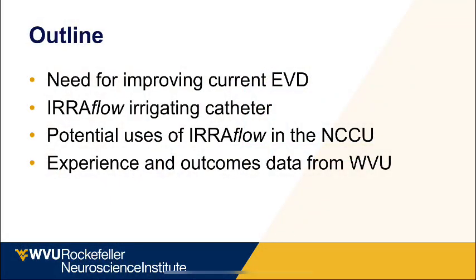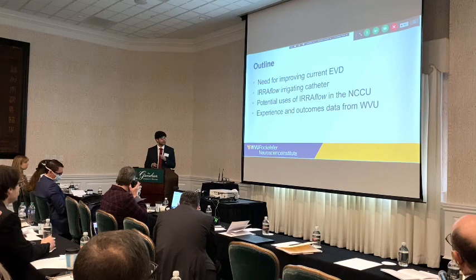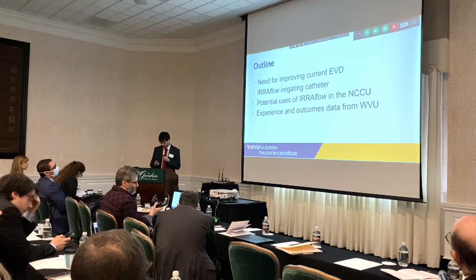This is the outline for my talk. I'll be briefly touching upon the need for improving the current EVDs that we have. I'll introduce the erythloin irrigating catheter, talk about the potential uses of erythloin in the neurocritical care unit, and then discuss our experiences and outcome data from our institution with this technology.